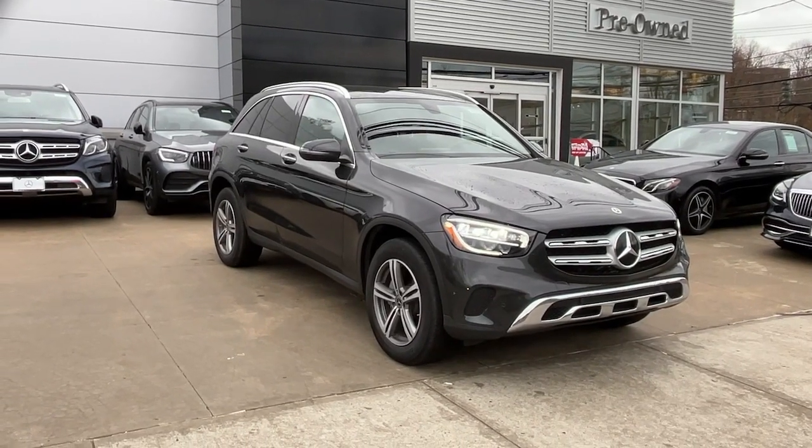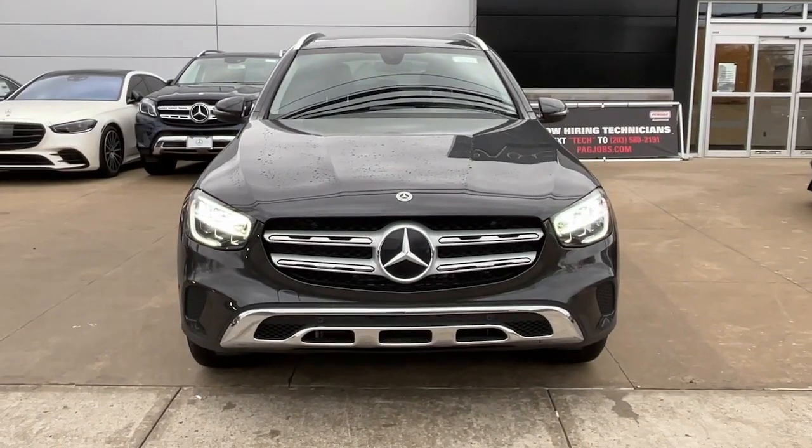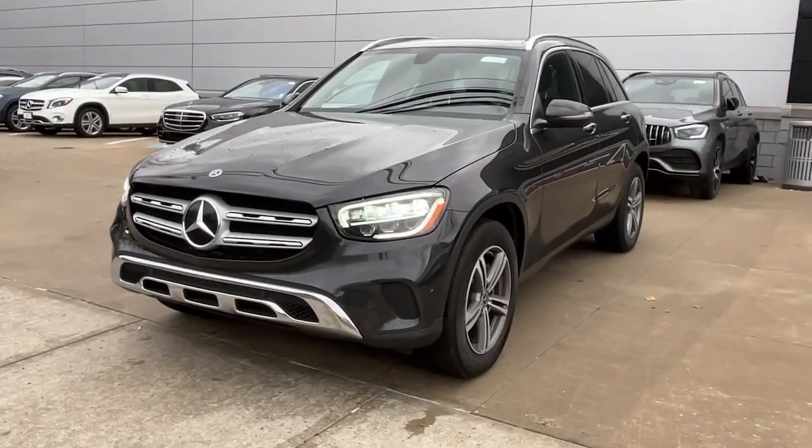You will be amazed by this. 2021 Mercedes-Benz GLC. With less than 15,000 miles on the odometer, this vehicle stands out from the rest.